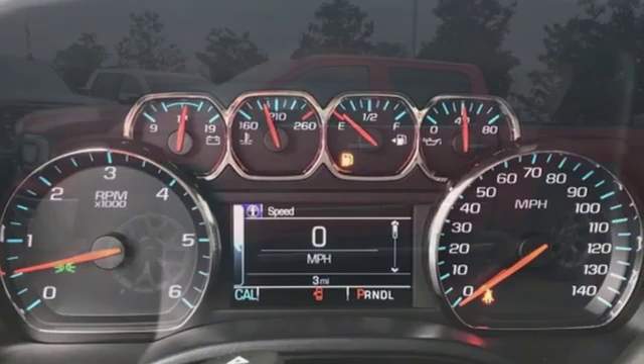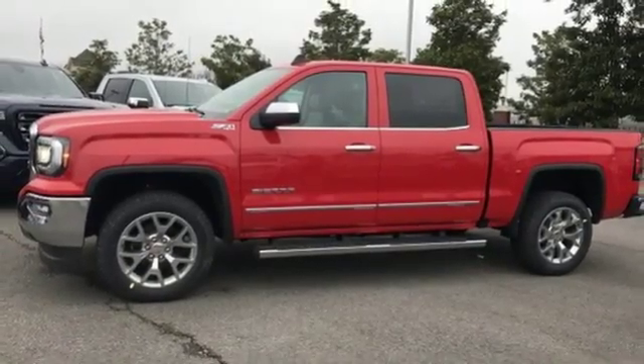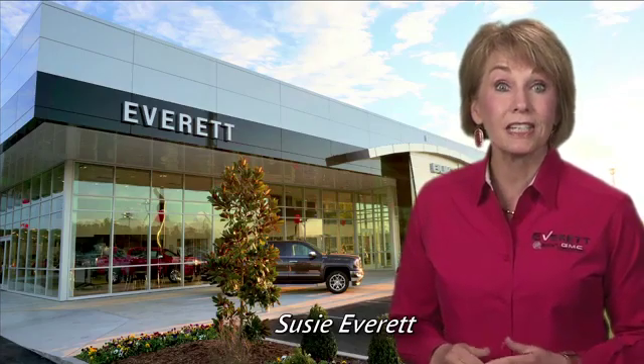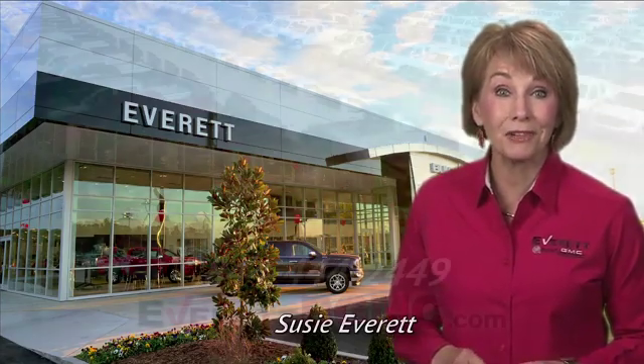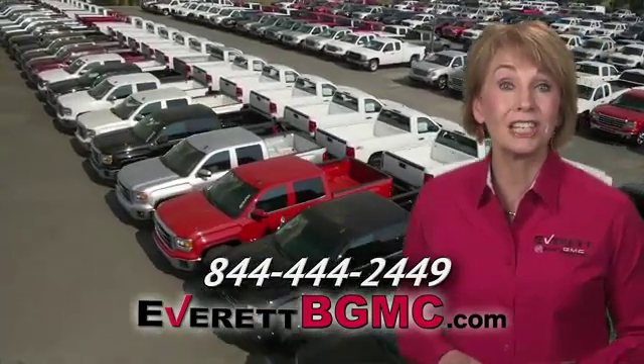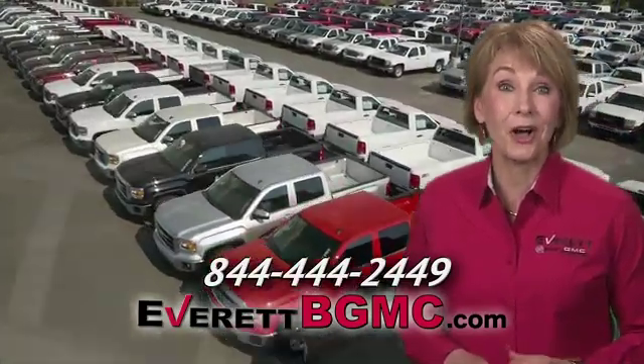GMC — it's not just a vehicle, it's a professional grade tool. Hurry in today and see it for yourself. If you have any questions or if you're interested in any of the vehicles you've seen from Everett, please call us at the number on your screen or click on everettbgmc.com.